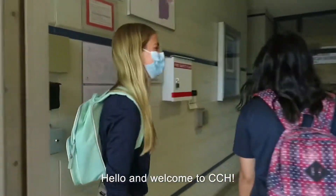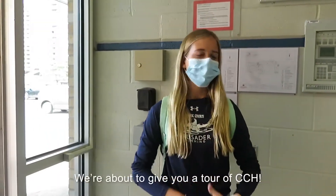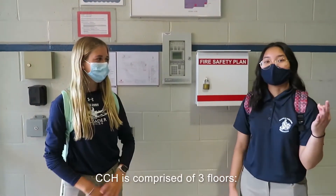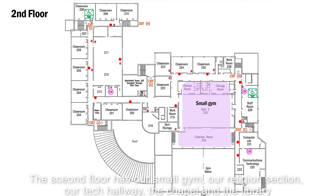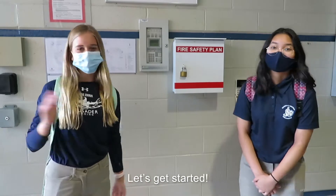Hello and welcome to CCH! My name is Ella Howard, and I will be your Co-Arts Minister for this year. We're about to give you a tour of CCH. CCH is comprised of three floors. The first floor contains the Martin Science Hall, the Cafeteria, the Gym, the Kennedy Field, our Cooking and Art Hall, and our Music Hall. The second floor has our small gym, our religion section, our tech hallway, the chapel, and the library. And our third floor contains our ESL and language rooms. Let's get started!